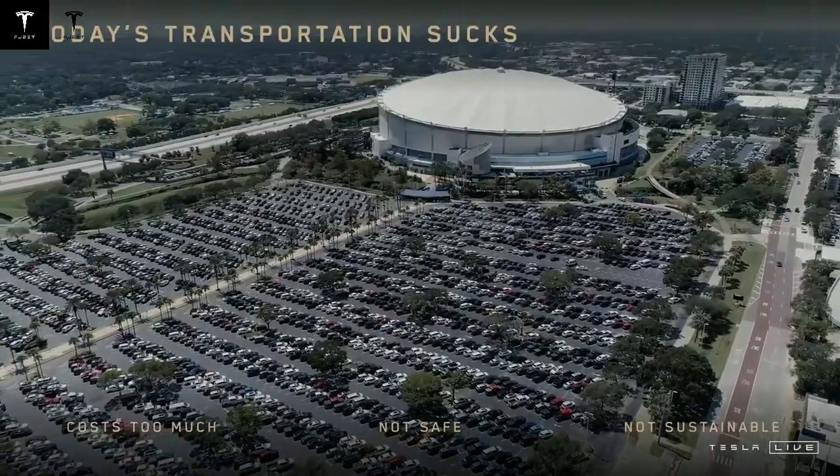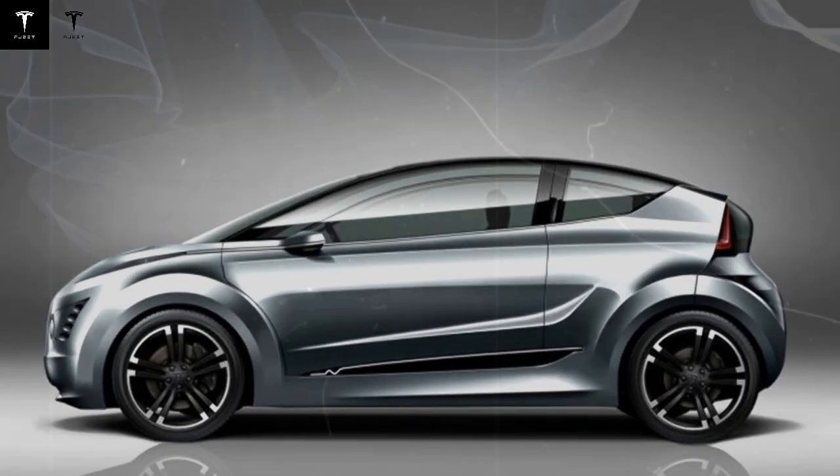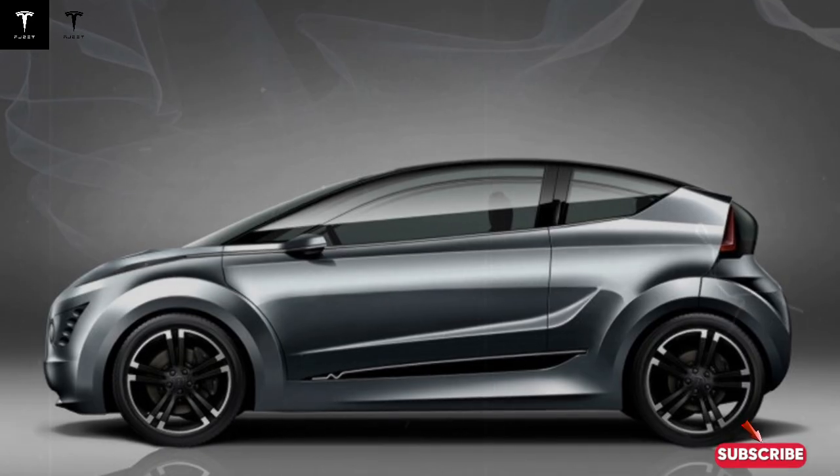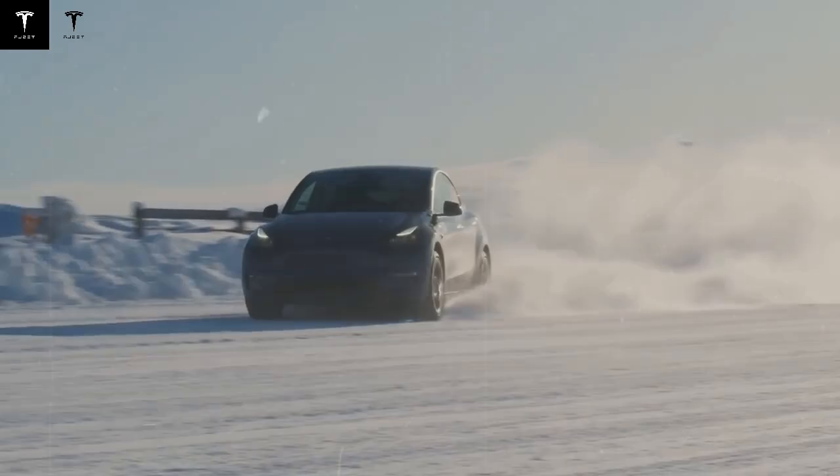The ultra-fast charging capability allows the car to gain hundreds of kilometers of range in just 10 minutes, something unheard of in the economical electric category. The low weight of aluminum, in addition to being a more abundant material than lithium, contributes to the car's lightness, increasing its agility and energy efficiency. The result is energy savings that further boost autonomy.